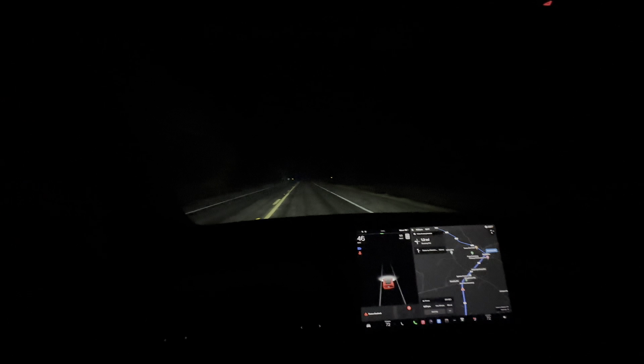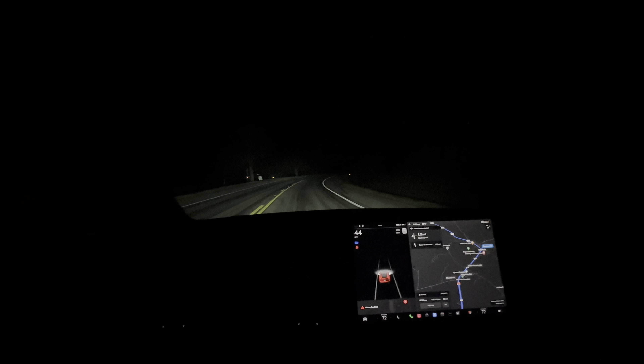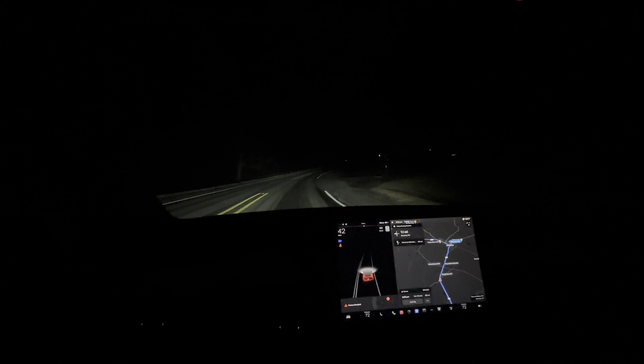Since there are individual LED lights that can be controlled, in comparison to a conventional headlight where there's only one bulb — on or off — there's not much that can be changed with conventional lights. That's a big benefit to getting the Performance Model Y over the regular one.